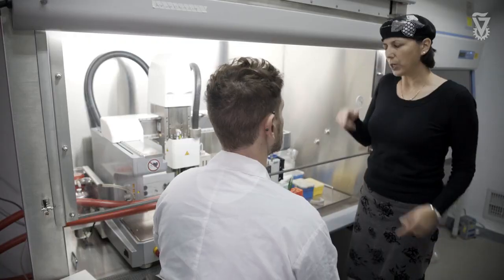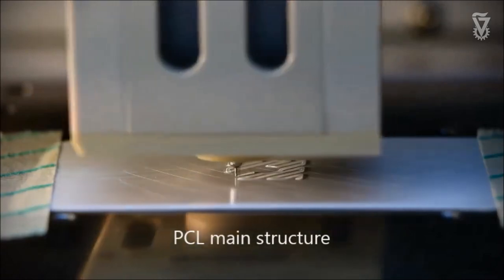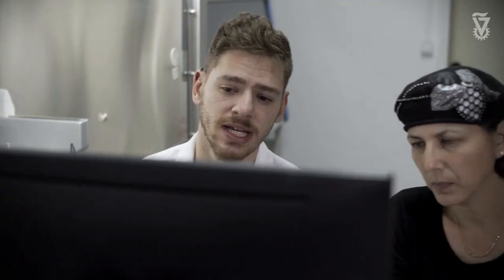The current printer has different heads, so you can print different biomaterials and different cells at the same time. It's really giving us new tools for tissue engineering — additional tools where you can design the scaffold as you wish, and also seed the cells in the right orientation to allow them to better organize into the right tissue structure.